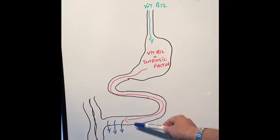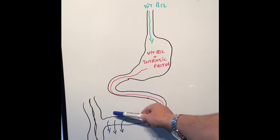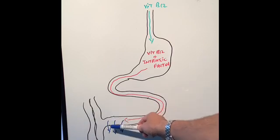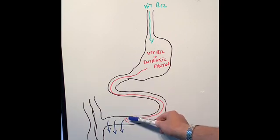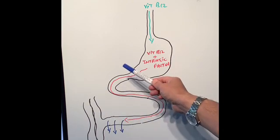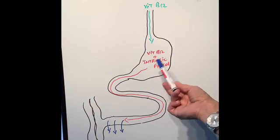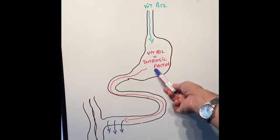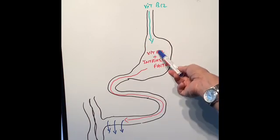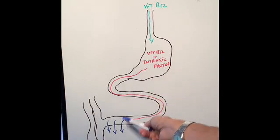So if this part of the small intestine has been removed surgically, or if it's diseased like in Crohn's disease, then vitamin B12 cannot be absorbed because this is the only part where vitamin B12 gets absorbed. Also, as discussed before, if we remove the stomach there is no intrinsic factor. So vitamin B12 cannot hitch a ride on intrinsic factor to get absorbed.